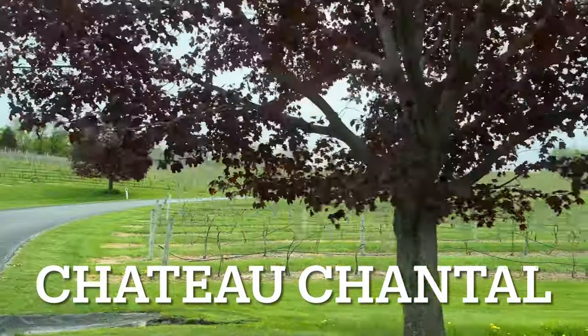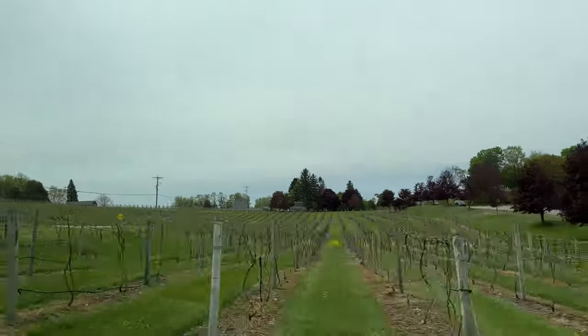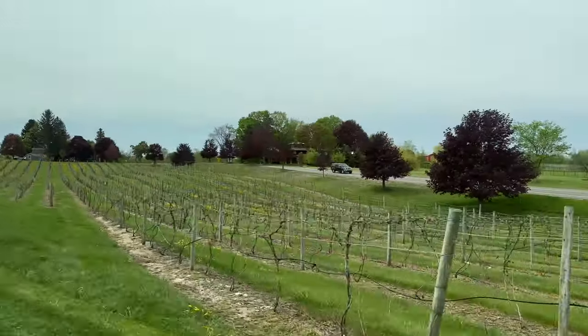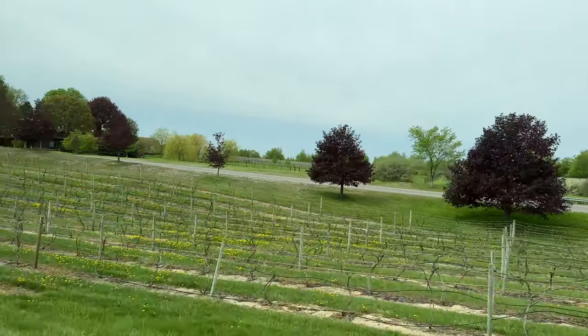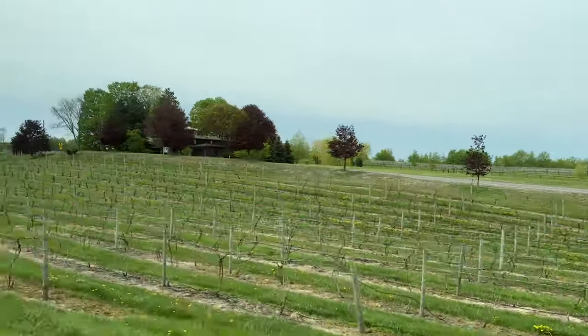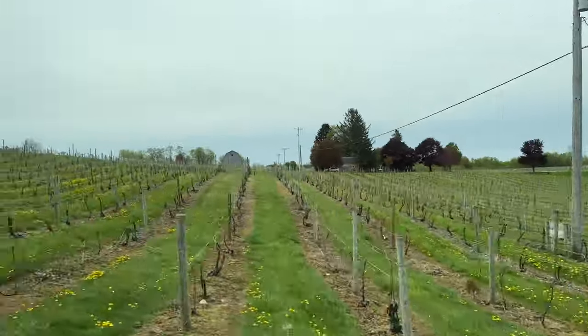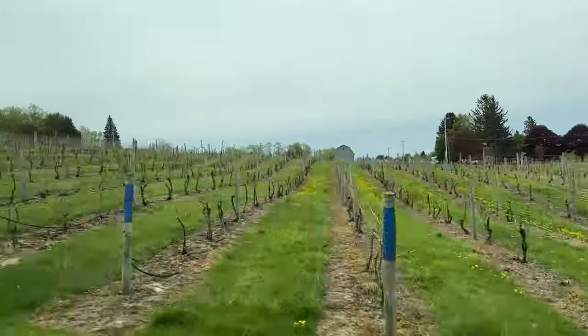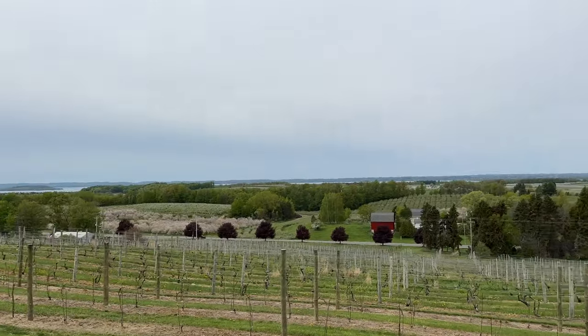Next up is Chateau Chantel. Nested on top of a beautiful hill, this winery has a great selection of wines and an awesome view. Beautiful vistas here at Chateau Chantel.